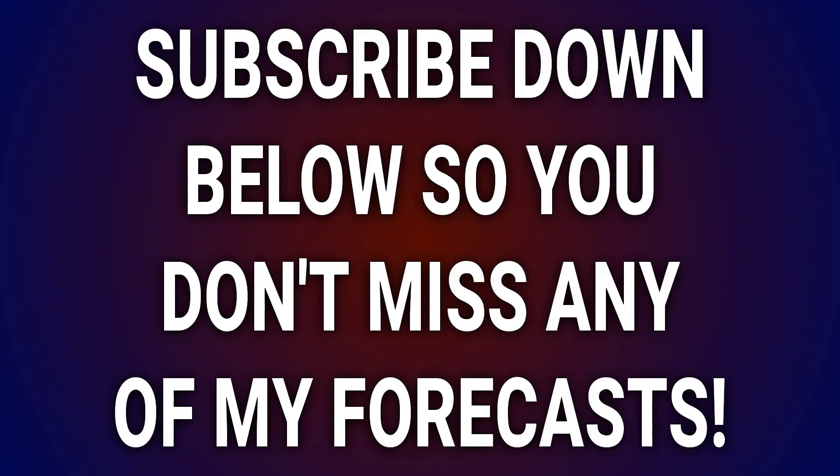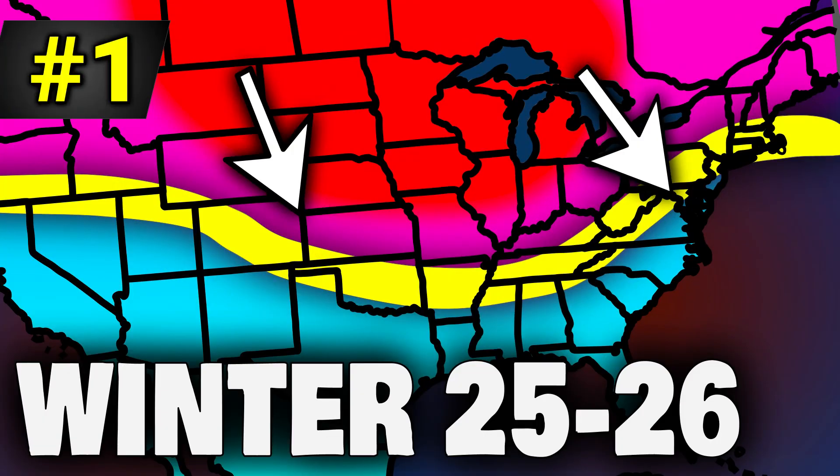That's all I have for today's forecast. If you liked this and you're new to the channel, I'd love it if you'd subscribe and turn on notifications below so you don't miss any of my updates in the future. One update you may have missed from me is my winter 2025 to 2026 preliminary outlook — that is out, and I'll put the link to it in the description. Thanks for tuning into this video. Go check that one out. God bless you.